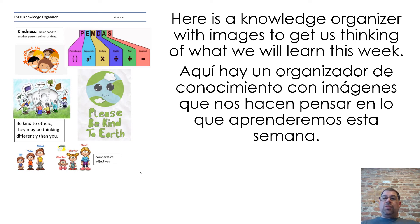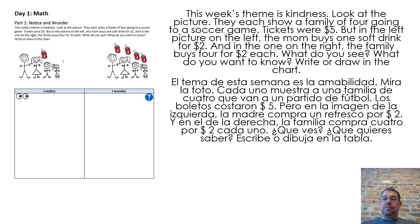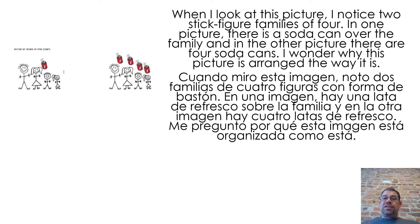Here is a knowledge organizer with images to get us thinking about what we will learn this week. This week's theme is kindness. Look at the picture — they each show a family of four going to a soccer game. Tickets were $5, but in the left picture the mom buys one soft drink for $2, and in the one on the right, the family buys four for $2 each. What do you see? What do you want to know? Write or draw in the chart. When I look at this picture, I notice two stick figure families of four. In one picture there is a soda can over the family, and in the other picture there are four soda cans. I wonder why this picture is arranged the way it is.